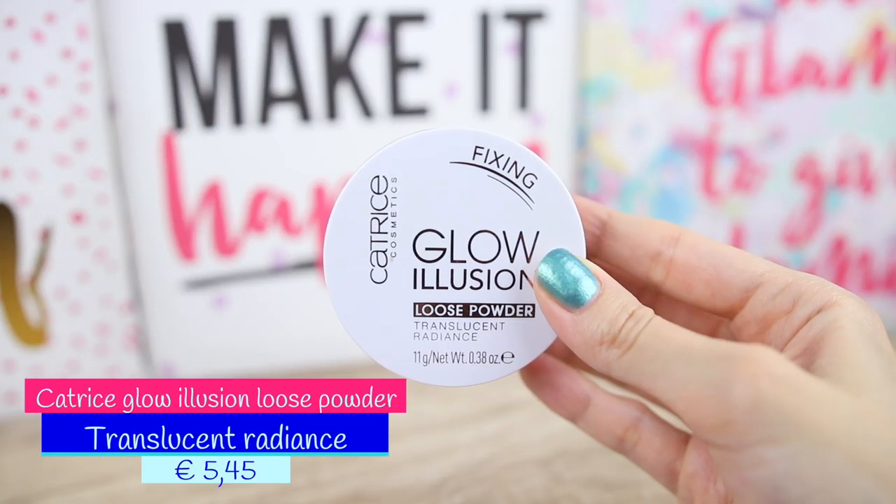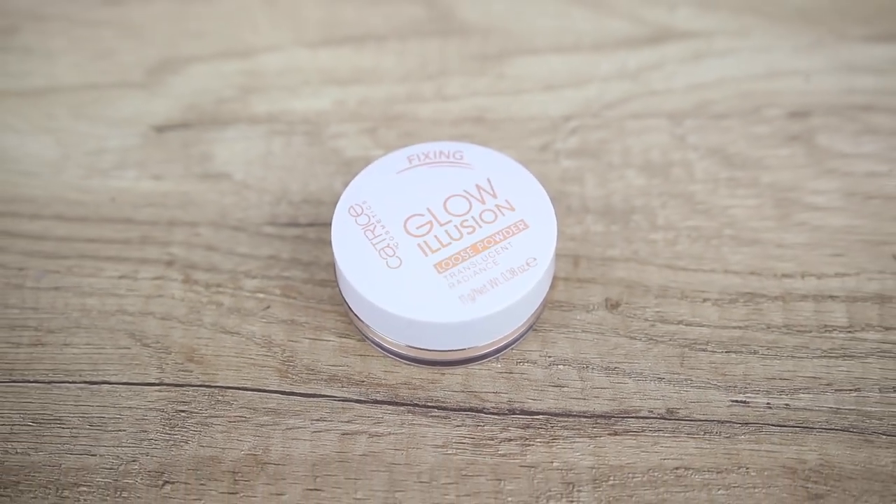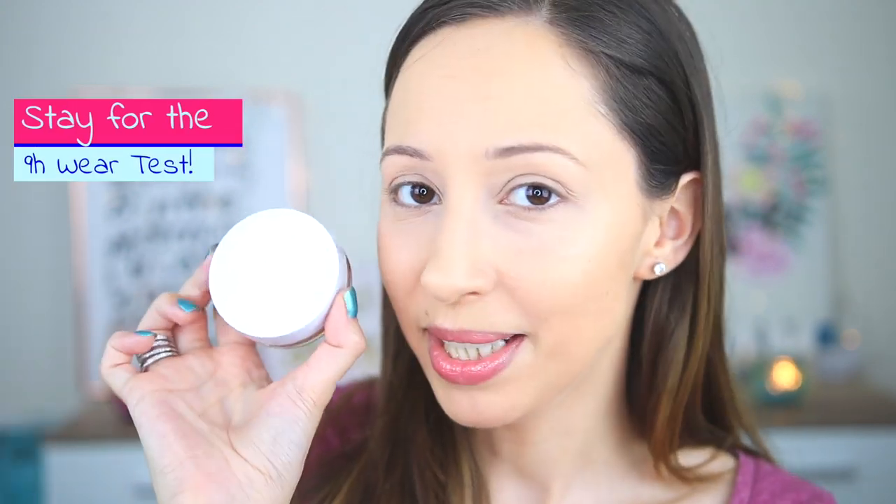Hi guys and welcome back to my channel. I am Vasiliki and in this video we're going to test together a new setting powder by Catrice Cosmetics — the Glow Illusion Loose Powder Translucent Radiance. This loose powder has a soft focus effect and light reflecting pearls for a flawless and naturally glowing complexion. The price is 5 euros and 45 cents and we get 11 grams of product. I am very curious to see how it performs throughout the day, so I am going to do a wear test.